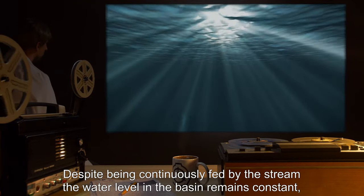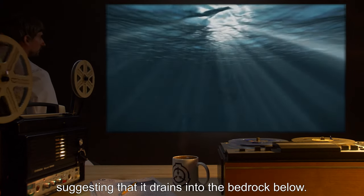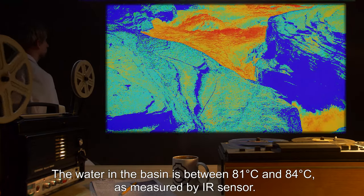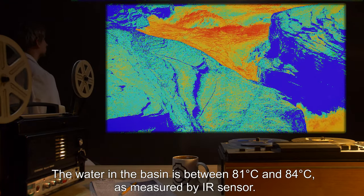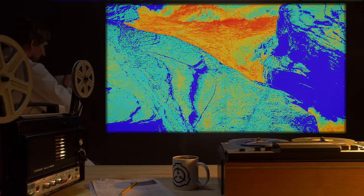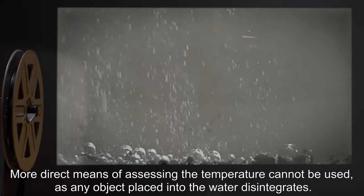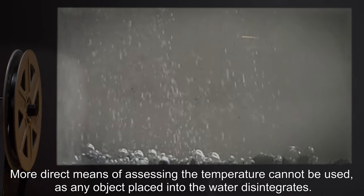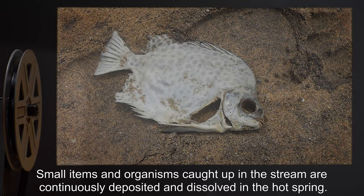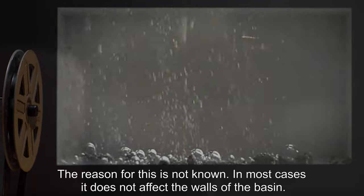Despite being continuously fed by the stream, the water level in the basin remains constant, suggesting that it drains into the bedrock below. The water in the basin is between 81 and 84 degrees Celsius, as measured by IR sensor. More direct means of assessing the temperature cannot be used, as any object placed into the water disintegrates. Small items and organisms caught up in the stream are continuously deposited and dissolved in the hot spring. The reason for this is not known.